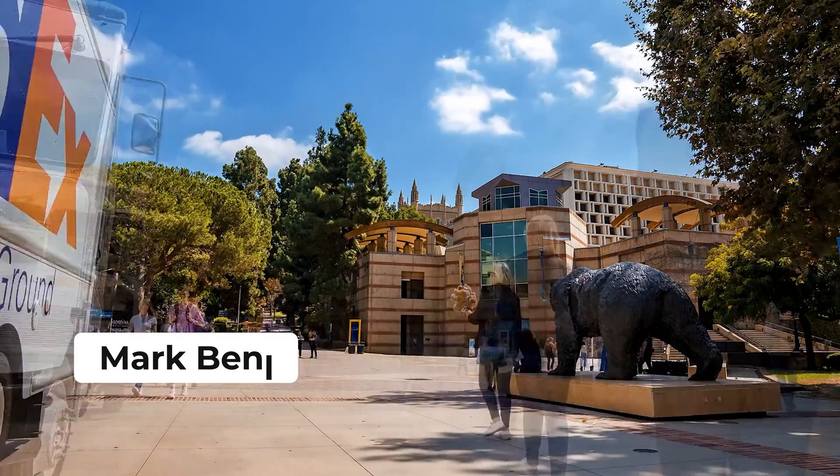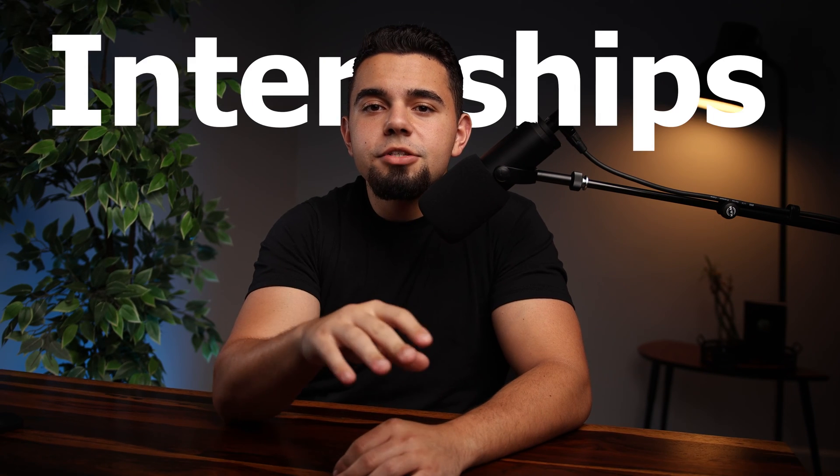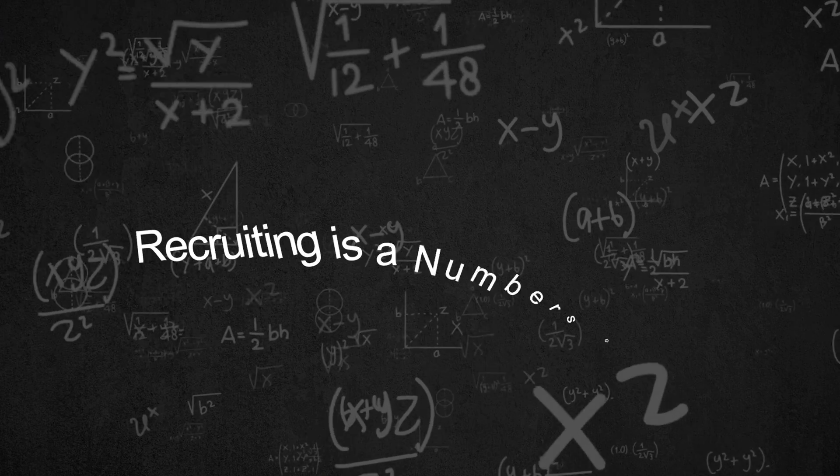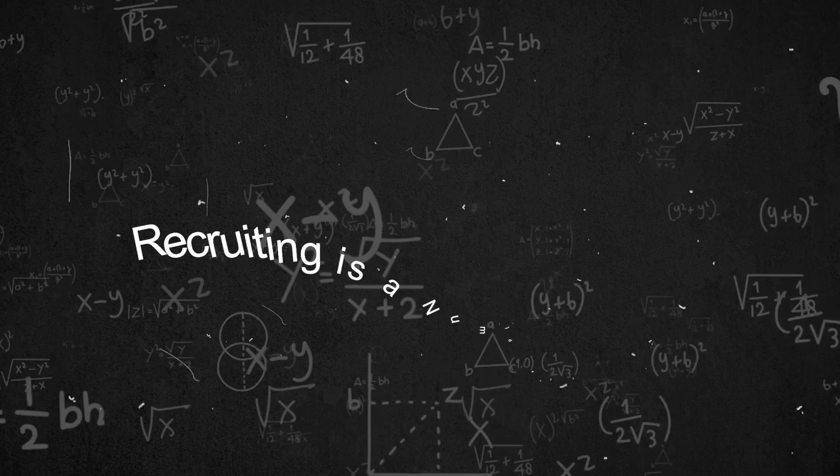My name is Mark Benly, and within two years of studying computer science at UCLA, I was able to do six software engineering internships at companies like Figma, Netflix, NASA, and Tinder. On this channel, I help other students navigate the world of software engineering and land their dream jobs. Finding a software engineering internship, new grad role, or any other job really just takes a ton of applications. If you've ever heard the term that recruiting is a numbers game, this is exactly what they're referring to.